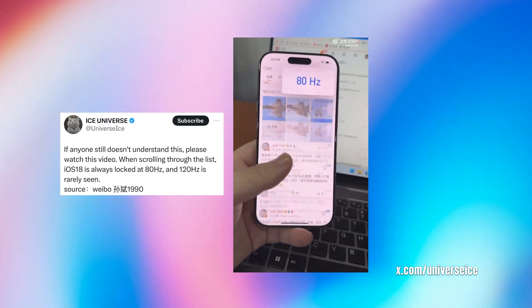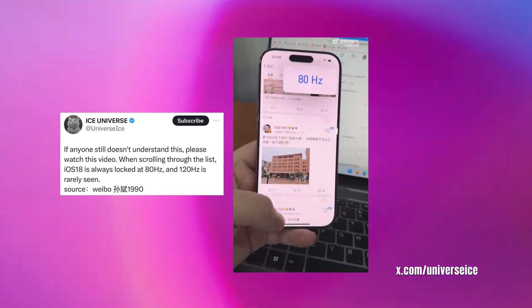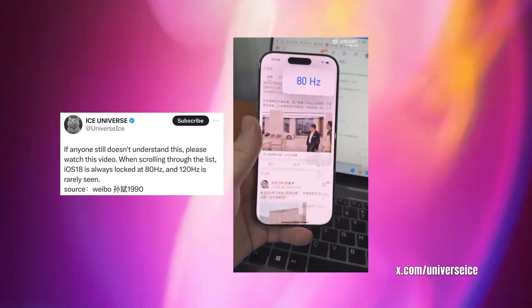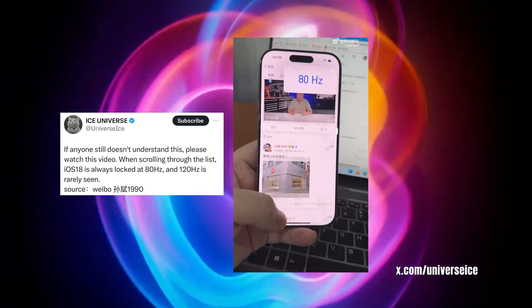Ice Universe also said: if anyone still doesn't understand this, please watch this video. When scrolling through a list, iOS 18 is always locked to 80 hertz and 120 hertz is rarely seen.